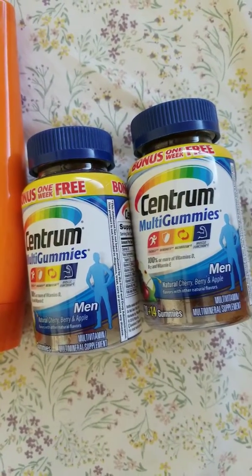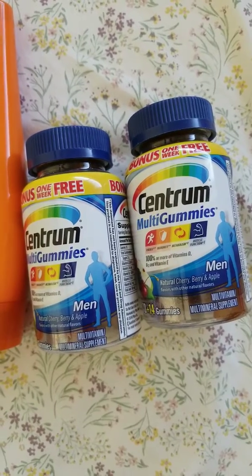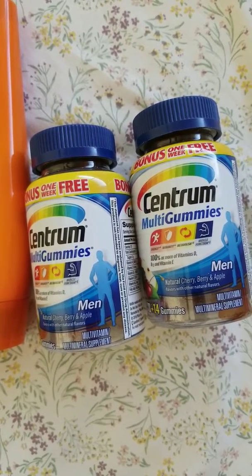And I got two of these Multigummy Sancho for Men. Each would be $7.00, and I have used a $4.00 each manufacturer's coupon.